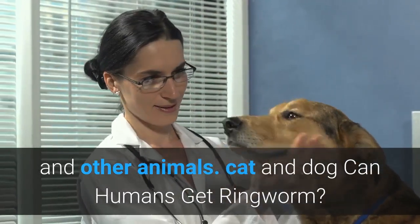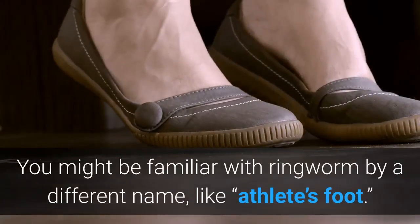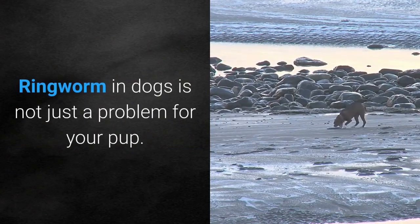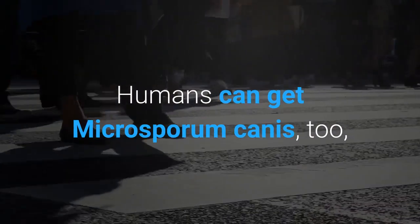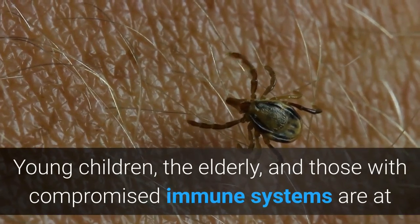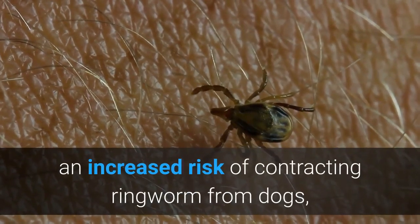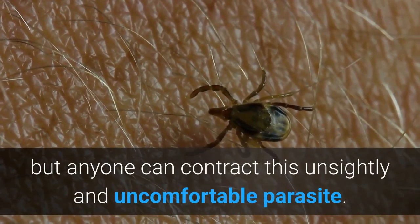Can humans get ringworm? You might be familiar with ringworm by a different name, like athlete's foot. Ringworm in dogs is not just a problem for your pup — humans can get Microsporum canis too, which is another reason why it is important to take this condition seriously. Young children, the elderly, and those with compromised immune systems are at an increased risk of contracting ringworm from dogs, but anyone can contract this unsightly and uncomfortable parasite.